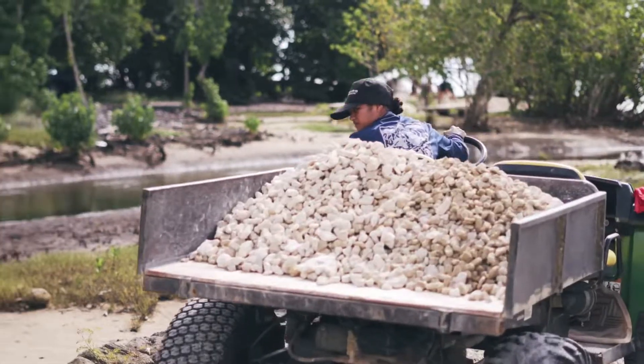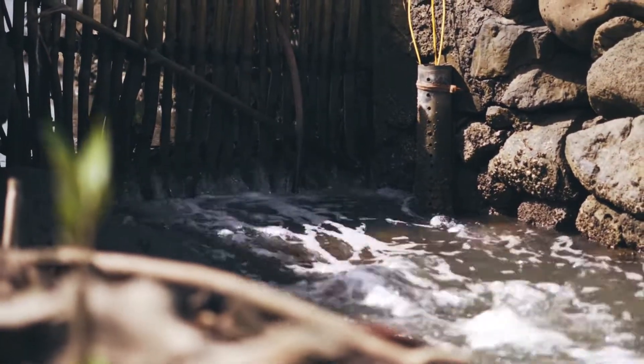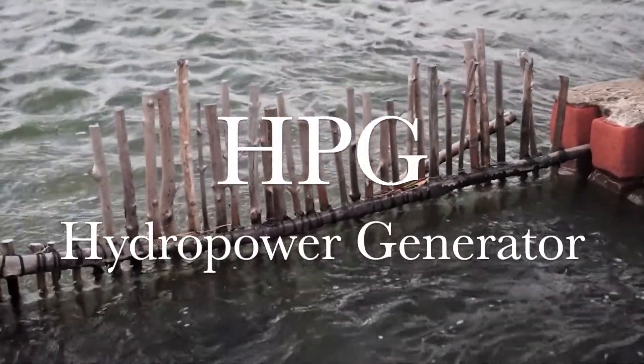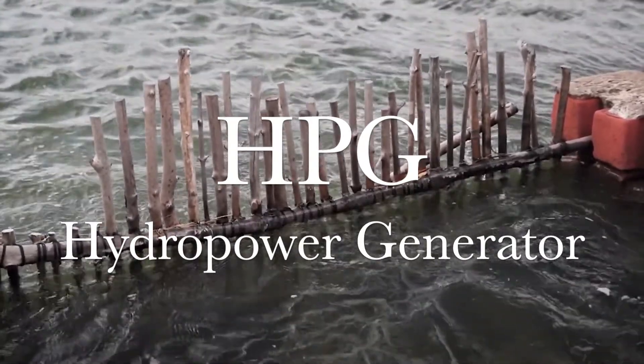However, these labor-intensive restoration efforts have relied on car batteries and gasoline-powered equipment. The tidal currents that pass through these fish ponds can be harnessed and converted into electricity using a hydropower generator, offering a sustainable alternative energy source for Hawaiian fish ponds and their restoration efforts.